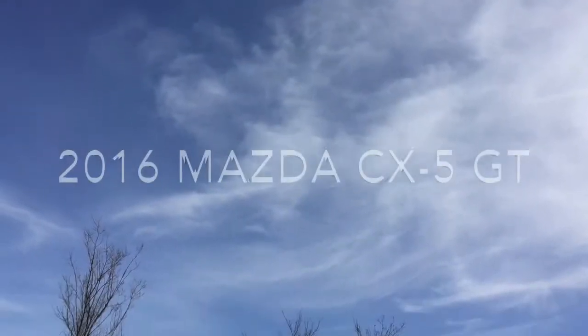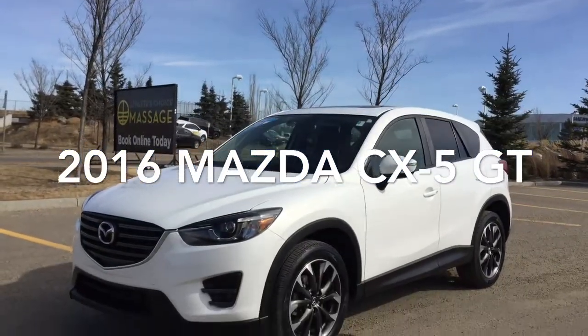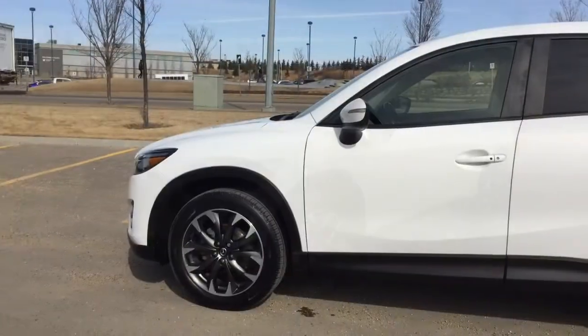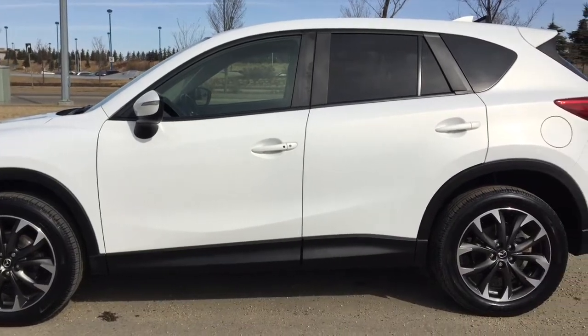Hello and welcome to Sherwood Park Chev. My name is Dakota and today we're going to be taking a look at this 2016 Mazda CX-5 GT. Under the hood is a 2.5 litre inline four-cylinder engine, six-speed automatic transmission, and all-wheel drive.